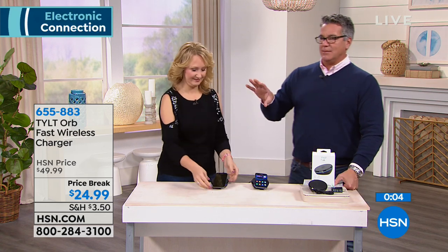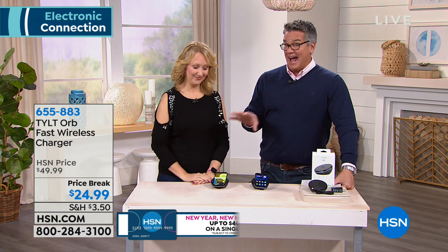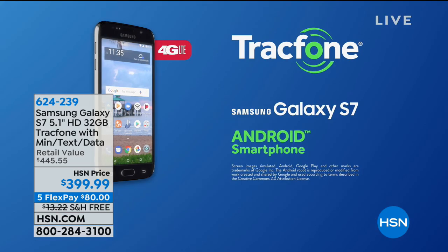Life-changing. Coming up, we have a phone — not just a phone — the Samsung Galaxy S7 which also has wireless charging. Have we ever had this model? It's the first time. Flagship phone from Samsung. So wrapping up on the Tilt Orb — you've got to get at least two. You can buy two for one today at half price for $24.99. Such a good deal.